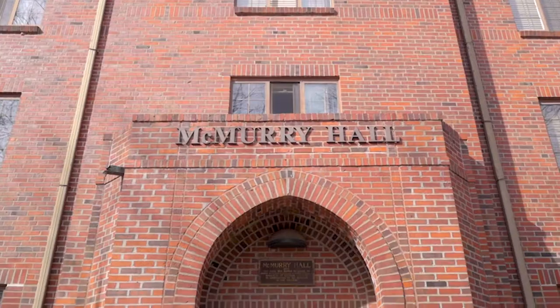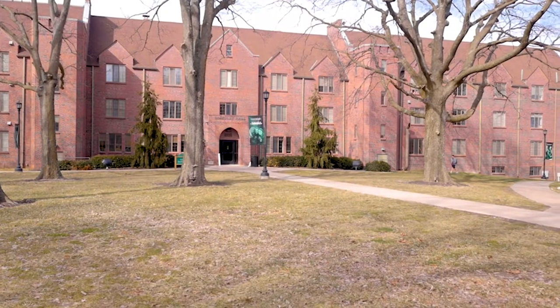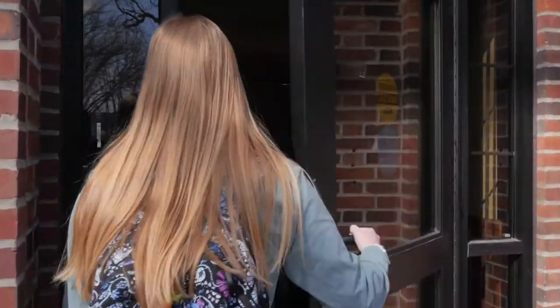Built in 1927, McMurray Hall was named after Bishop McMurray. It is our upperclassmen co-ed residence hall and can house up to 200 students. Each student has a key card that allows them access to the building.